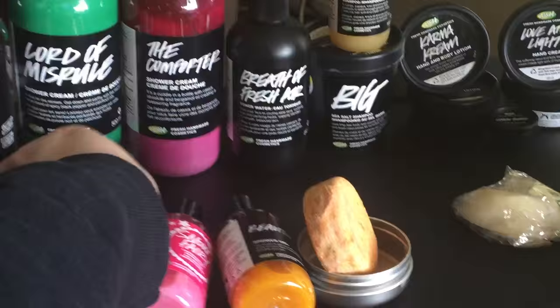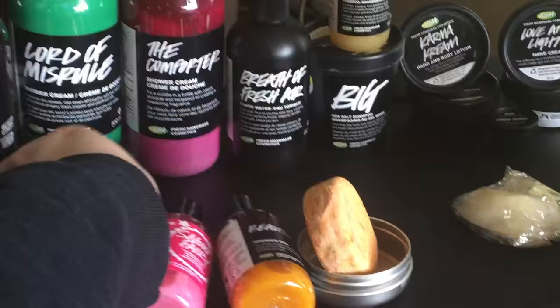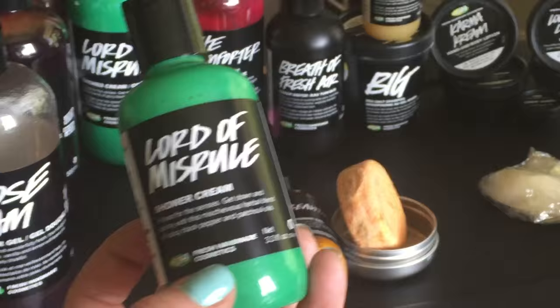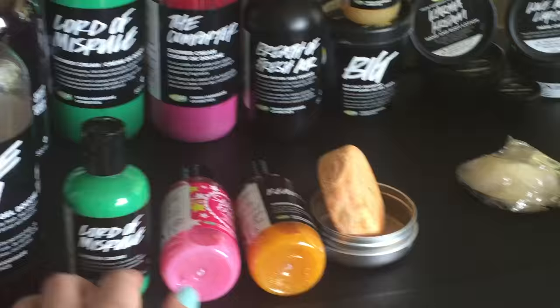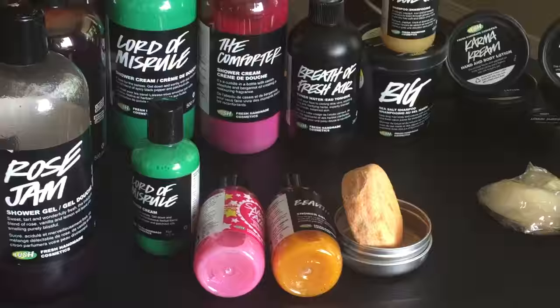Lord of Misrule shower cream smells like the bath bomb — they made this to match the bath bomb, which you'll see shortly. I got a lot of them; I've given some smaller ones away as gifts. Lord of Misrule shower cream is fabulous. I love it. The Comforter shower cream is also great — it smells like the Comforter bubble bar, which I'll show you later.